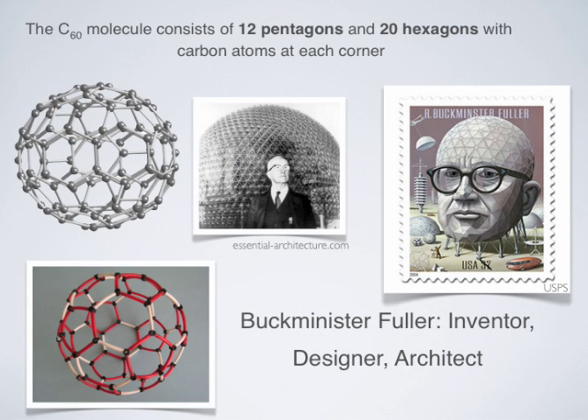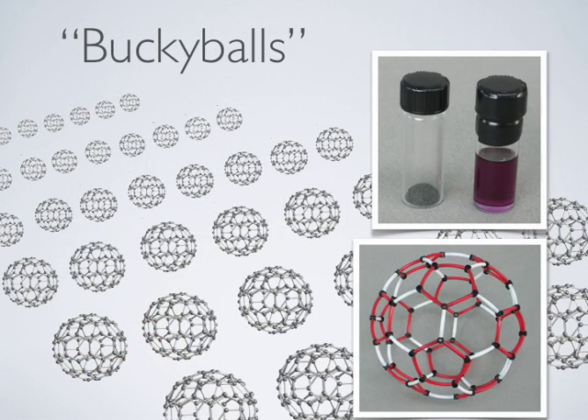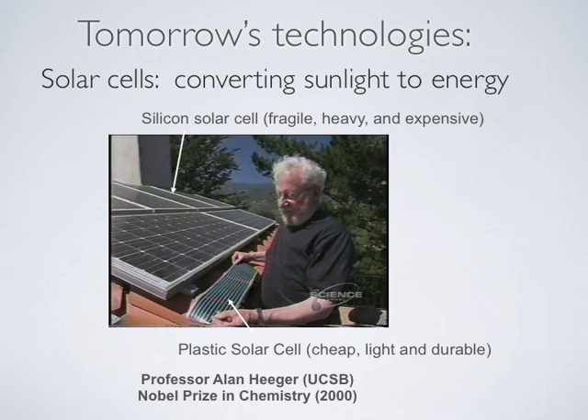The use of hexagons and pentagons in a structure to create curved surfaces is very similar to buildings designed by the architect and inventor Buckminster Fuller. All spherical and tube-shaped pure carbon molecules are named fullerenes in his honor. Often they are called buckyballs. Because each carbon atom is bonded to three other carbons within the 60-atom molecule, carbon-60 can dissolve and form solutions. The purple solution contains individual buckyball molecules.